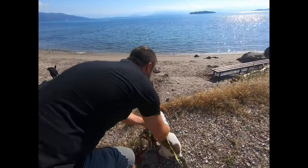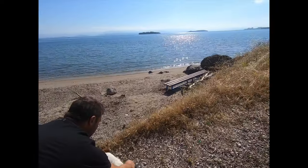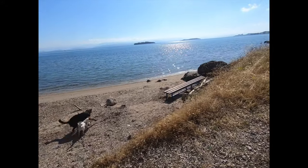I didn't see that bench last time we were here. Look — a little bench to just sit and watch the world go by.